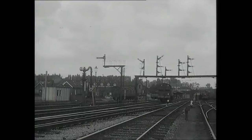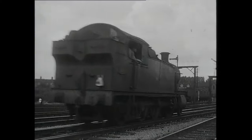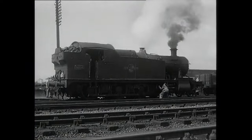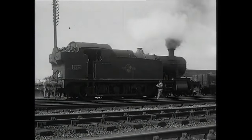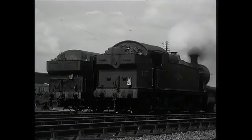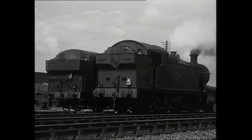Banking engines would come down the bank light engine frequently in convoy, especially when the line was busy. They were stabled in sidings to the west of the line. Alongside the big 2-8-0 can be seen a Hawksworth pannier tank. These became the standard bankers under the Great Western regime, the 4200 only lasting a short while.